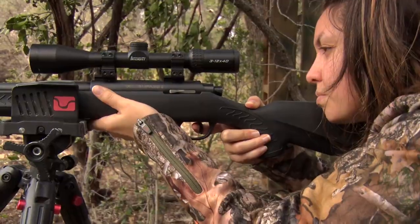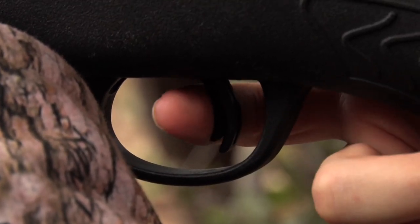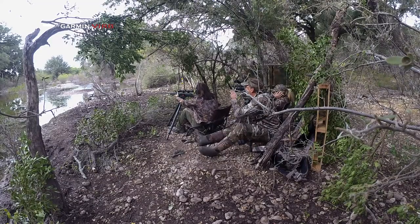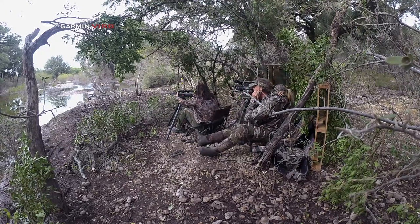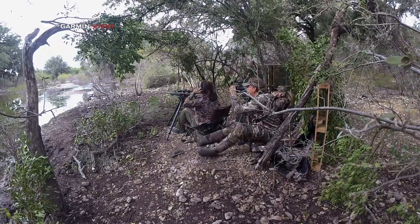One of the first things she noticed was the crisp trigger. It didn't take a lot of poundage and a lot of pull to be able to pull that trigger, because the new Compass Gen 2 basically has a trigger that's set in that mid three pound range. And it's an easy gun to shoot, very accurate without breaking the bank.